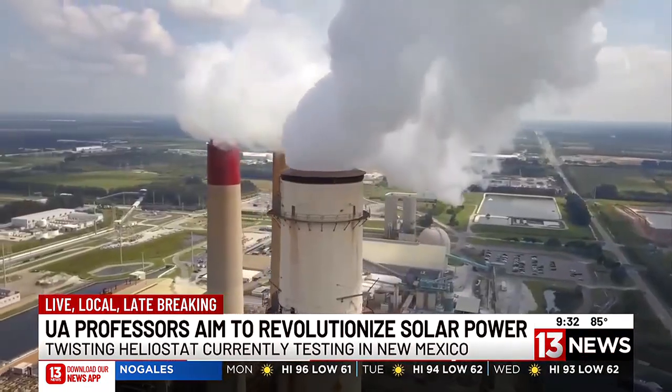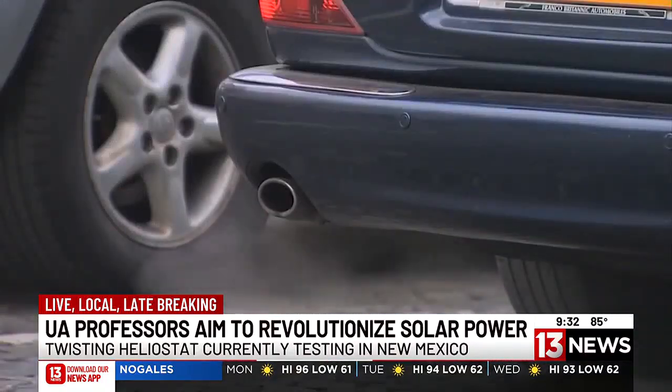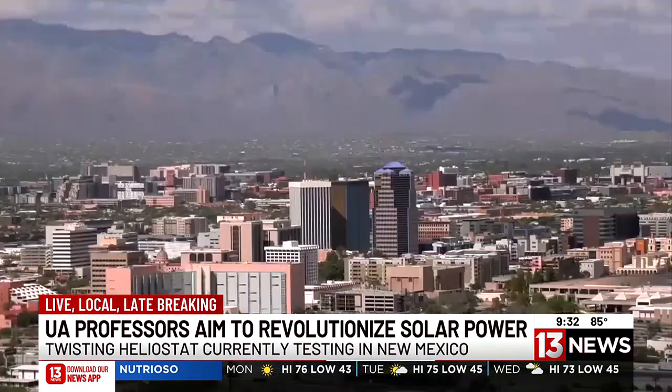They believe this heliostat will help lower the use of other thermal energy, such as burning fossil fuels. Right now, they tell me they've successfully proved it works and hope we'll be seeing them around town soon. In the next two years, you may see around Tucson, Arizona — not one, not two, but many of these.